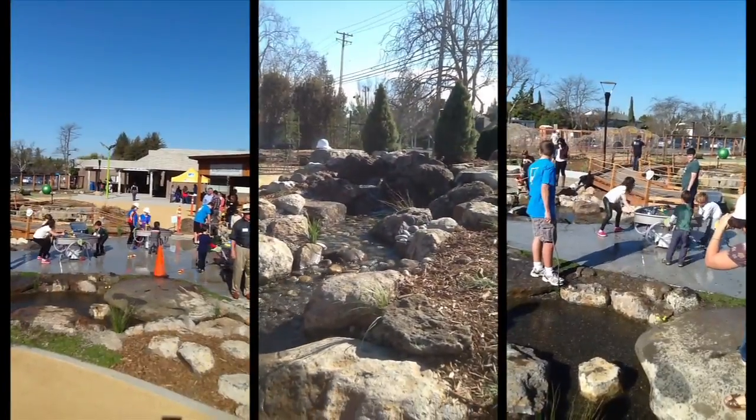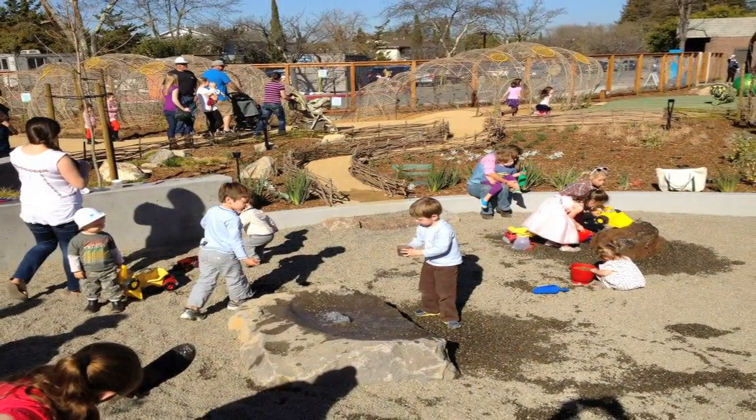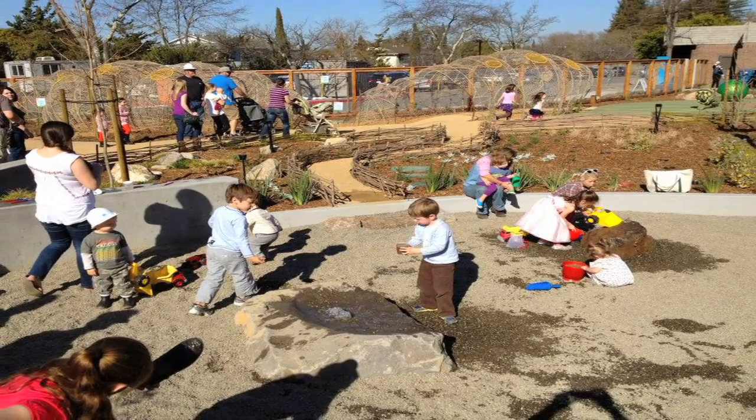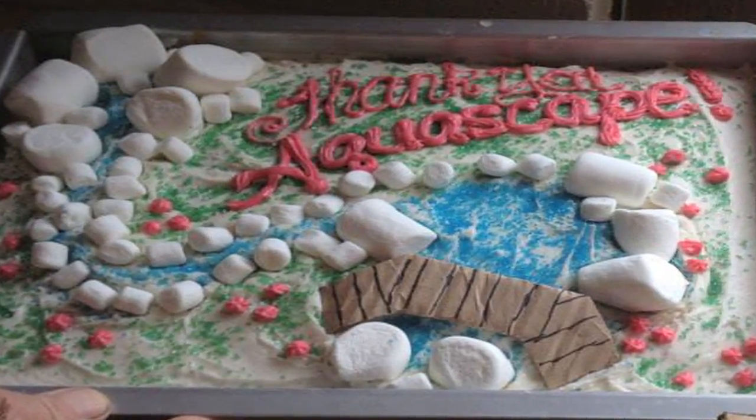Nothing engages children more than the sight and sounds of running water. This playful environment will allow these children to become the advocates for our aquatic resources for generations to come. Thanks for tuning in and we hope you enjoyed this Aquascape Project Showcase.